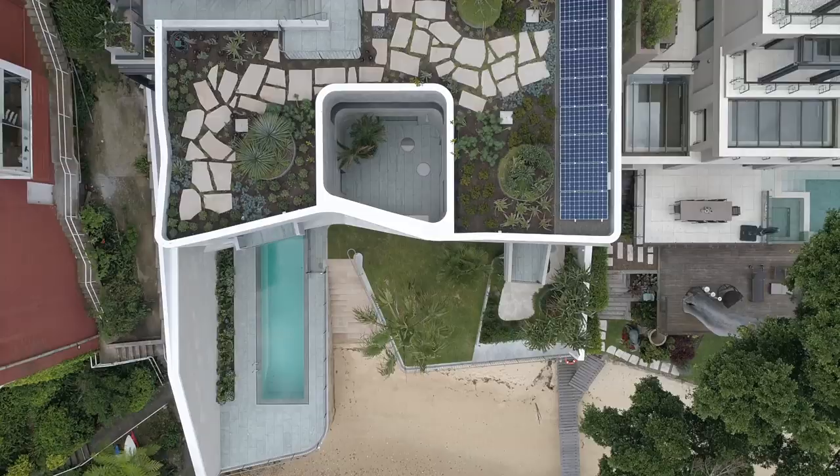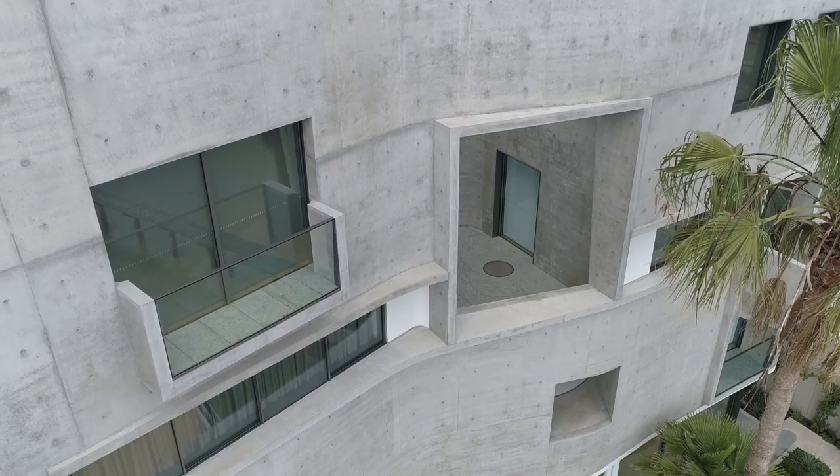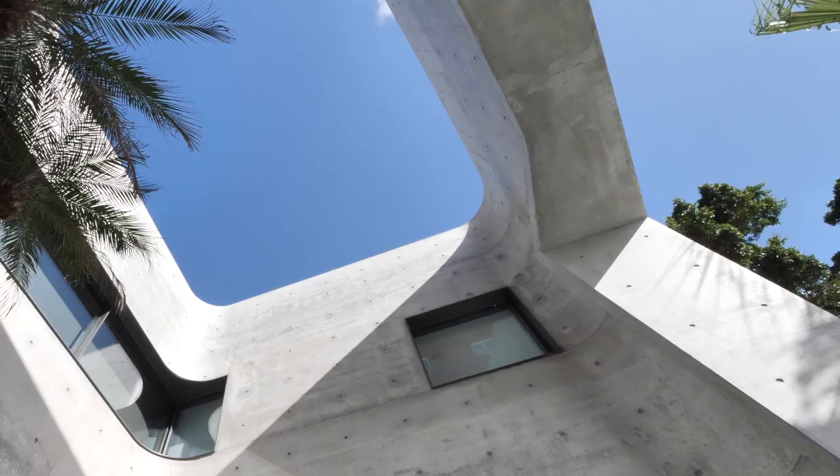The main part of this building is off-form concrete. It's a pretty out-there building. There's a lot of detail and unusual components to it.